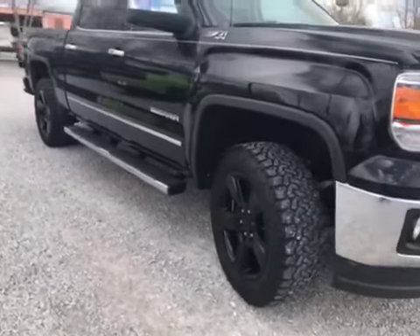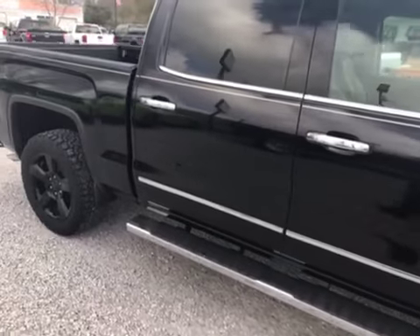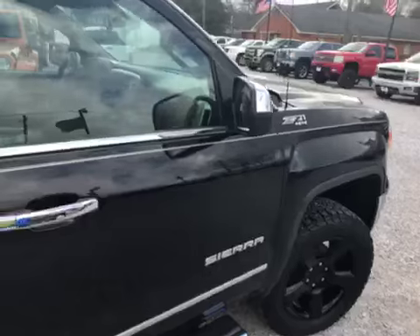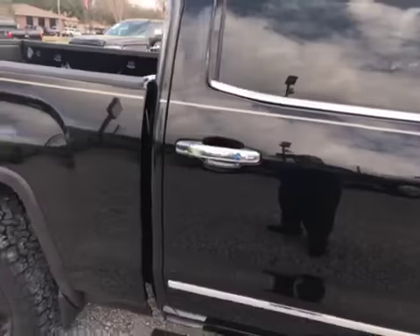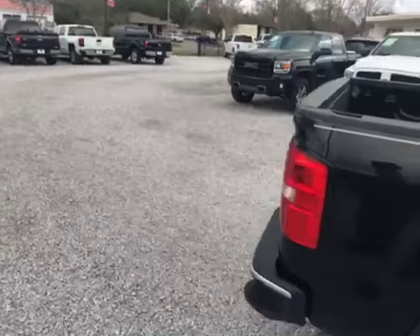It's got aftermarket wheels. You can see the step boards there, the chrome mirror caps — get a picture of that for you. The door handles are nice; it doesn't leave ring marks.